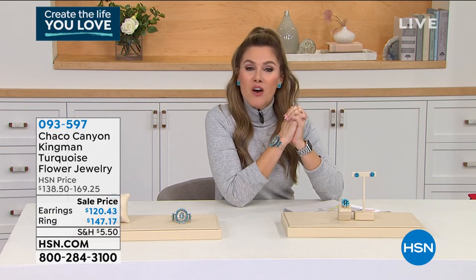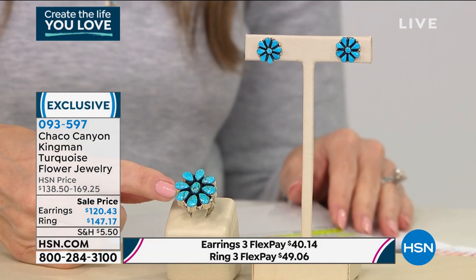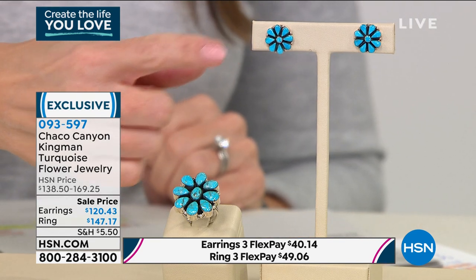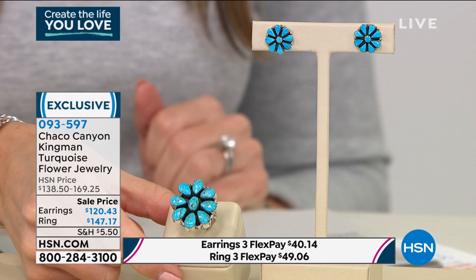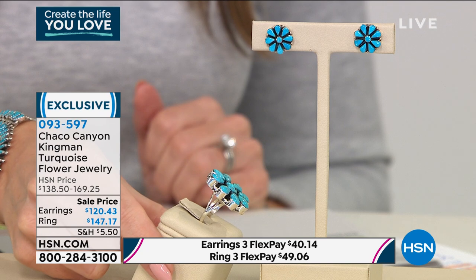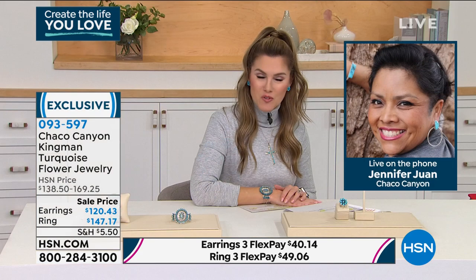We're going to dive into some floral jewelry — jewelry that has the symbol of a flower. You have your choice of this gorgeous ring on sale today for $147.17, or the studded earrings in the same floral design. These are very limited — last call on the ring. We're looking at about 130 left in the ring right now. I have all sizes, five through twelve, but getting ready to lose sizes ten through twelve. We've never had these on sale before.